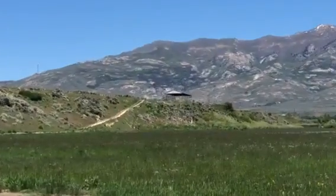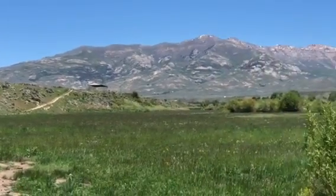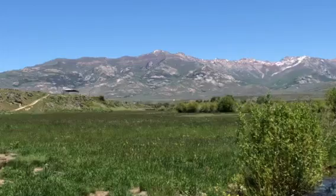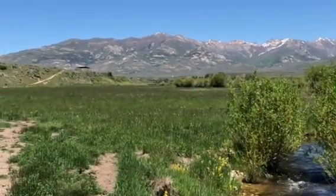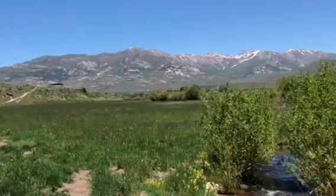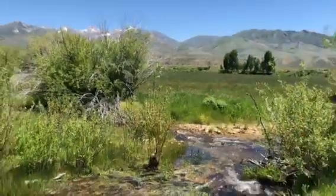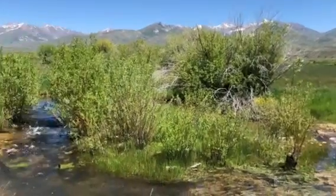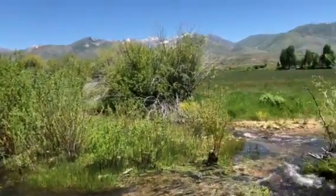The hay barn up here is on the property as well, so we're kind of on the east end of the property. There's quite a bit of Timothy clover here. This is not one of the bigger flows — just not as much water this year as you'd normally have.